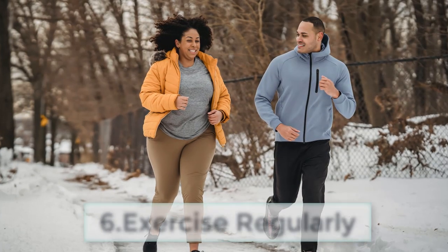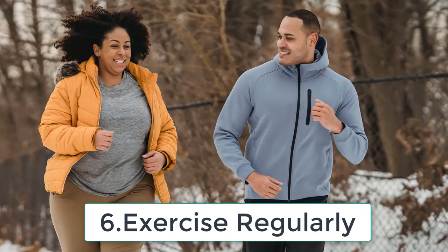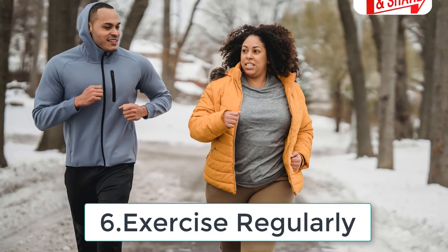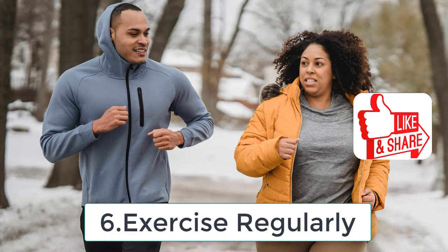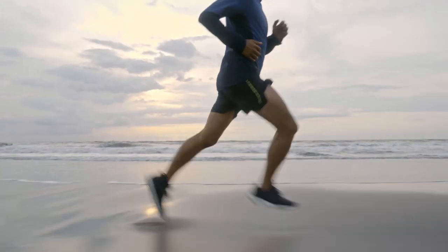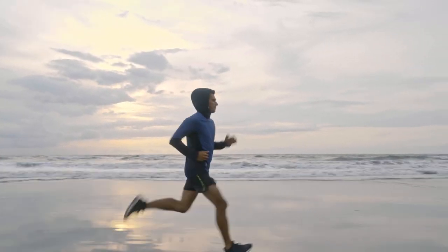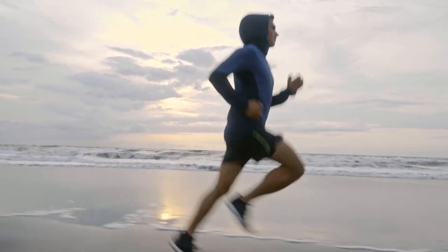Tip number six: exercise regularly. Exercise is not only good for your body, but also good for your skin. Regular moderate exercise can help to improve your skin's health and appearance. It increases blood flow, which delivers oxygen and nutrients to your skin, making it look healthy and radiant. Practice moderate exercise daily and you'll notice that post-workout glow.